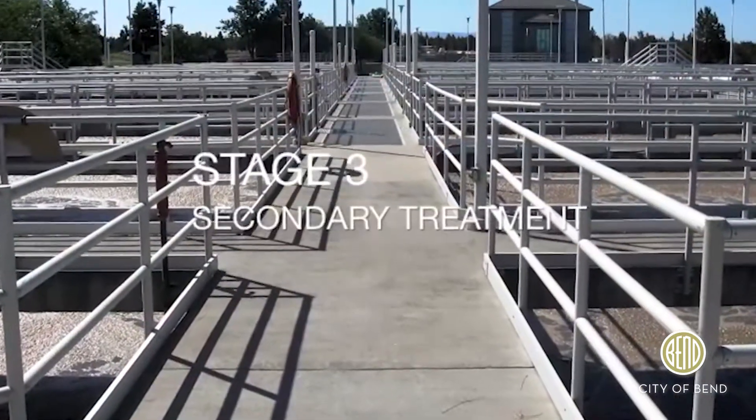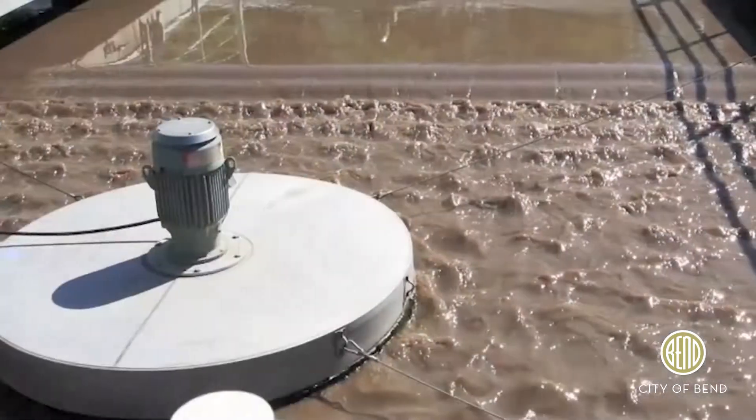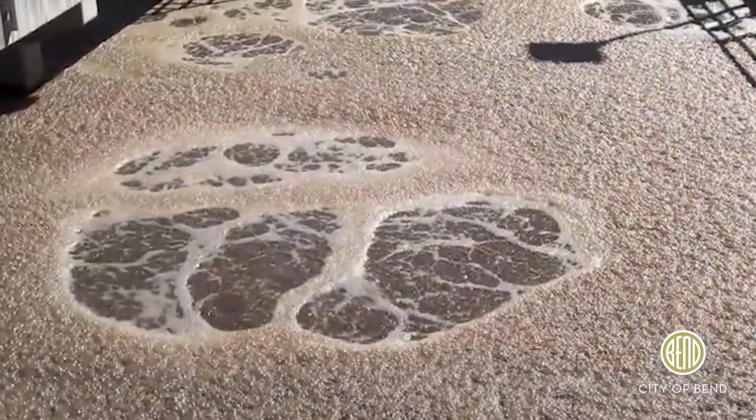Stage three is a phased process where air is pumped into the liquid to stimulate the growth of natural waste-eating microbes. Those microbes will consume most of the remaining organic material that's polluting the water.